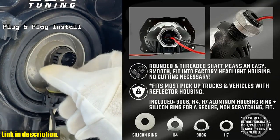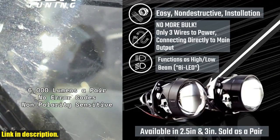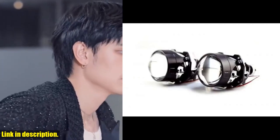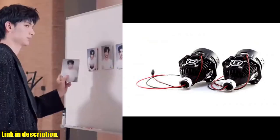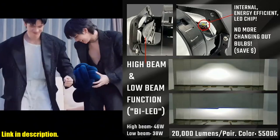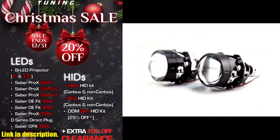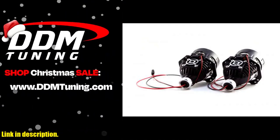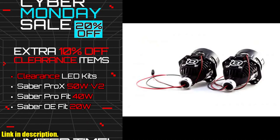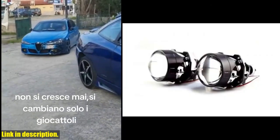In terms of performance, these projectors have truly surpassed HID projectors. With advancements in Bi-LED technology, the light output is on par — if not superior — to HID projectors. And here's the best part: DDM Tuning provides a non-destructive solution for installation. Their 3-inch Bi-LED projectors are meticulously designed with a threaded shaft, allowing them to be seamlessly bolted onto most applications without the need for cutting or damaging your factory reflector headlight housing. Whether you're a fan of HID or LED projectors, DDM Bi-LED projectors offer a superior balance of performance, reliability, and ease of installation. Check out the link in the description to get your hands on the DDM Tuning 3-inch Bi-LED projectors and illuminate your path with unrivaled clarity and style.